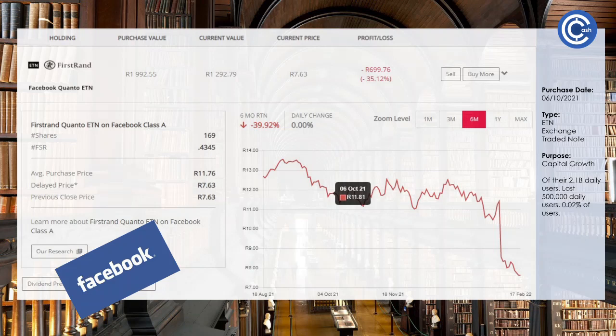Next up is Facebook — again, this might need a video on its own. Their reports came out and over 2.1 billion daily users, they lost 500,000 daily users, which they attribute to the rise of TikTok. That makes up just 0.02% of its total daily users, but the market didn't like it so the share price is down. I'm not sure what I'm going to do with this one just yet — sell it or keep it — because it's an opportunity to grow with the money it has. We're going to hold on to it and see what happens.